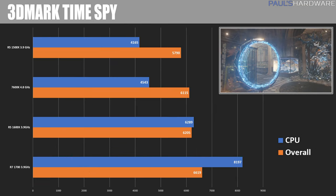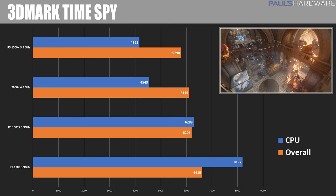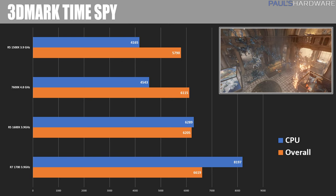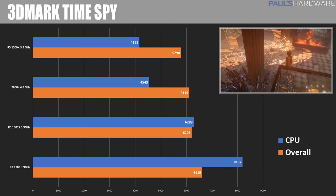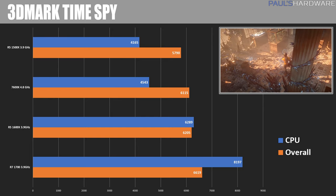3DMark TimeSpy is a DirectX 12 benchmark, also synthetic of course, and here we can see the R7 1700 shining in both overall performance as well as CPU performance — the 1600X as well. I think largely due to that CPU score, the 1600X was able to overtake the 7600K in this test. So in situations when the CPU is taken more into account than the GPU, you can see better performance from the 1600X than the 7600K.